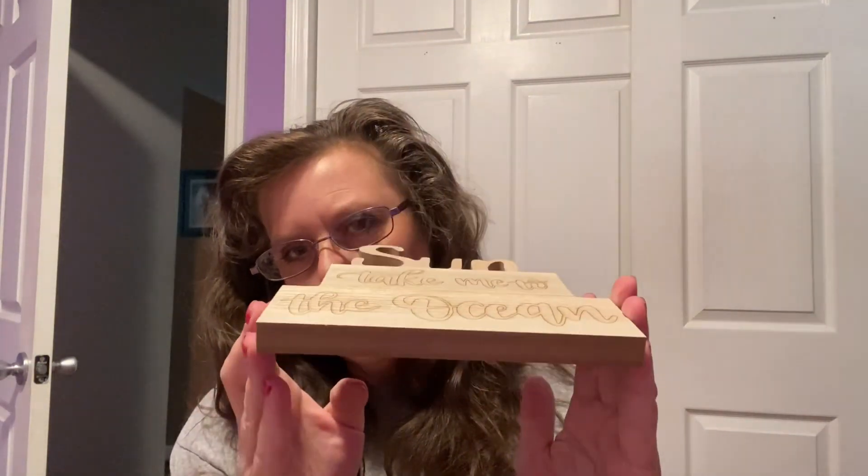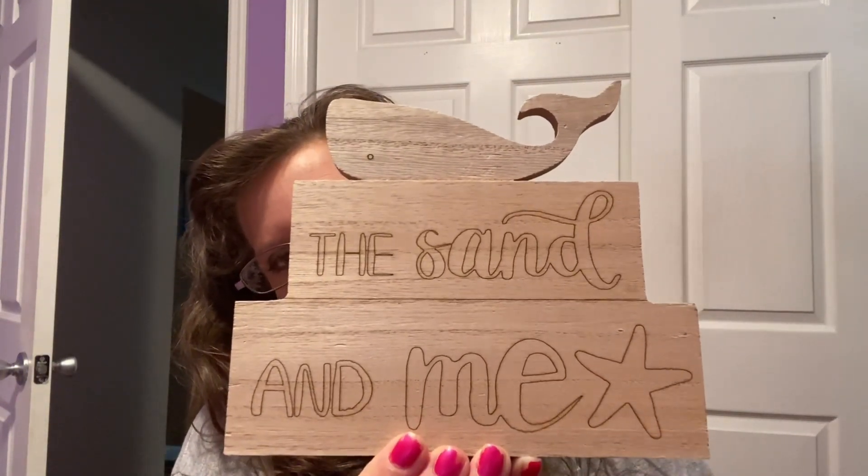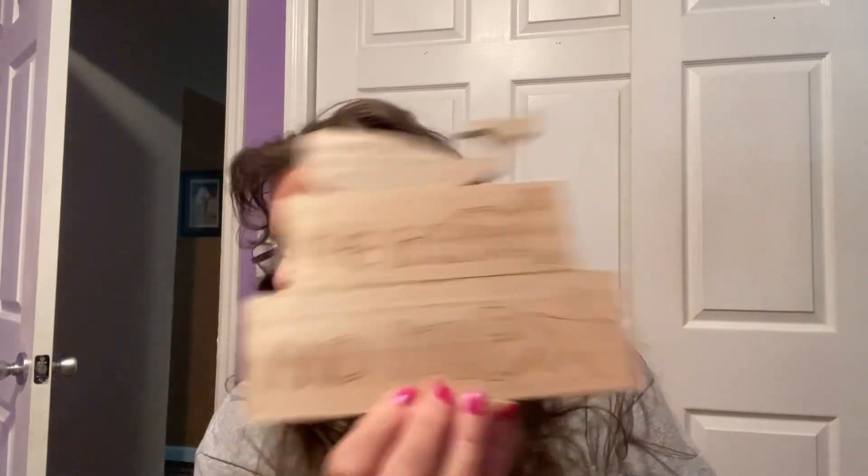Let's talk about the ocean! I found this adorable wooden sign that says 'Sun Take Me to the Ocean' — it's all solid block wood, you can paint it, stain it, or leave it as is. The next one says 'The Sand and Me' with a little whale on top — I think I want to stain it a lighter color, it's just so pretty. I also grabbed one of those Croc handy lighters, which are perfect for lighting candles — much better than a regular Bic because you won't burn your fingers.